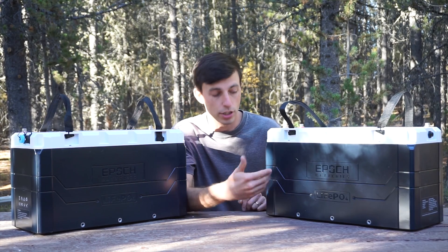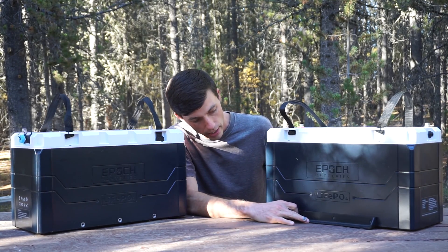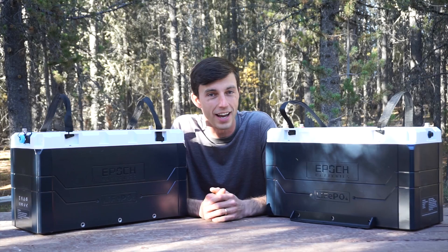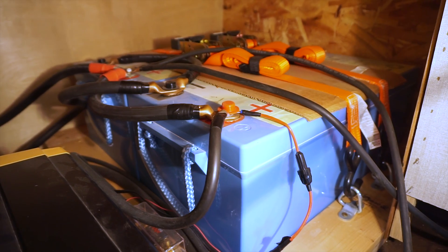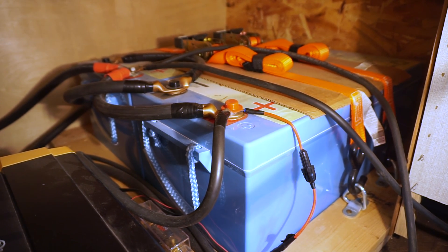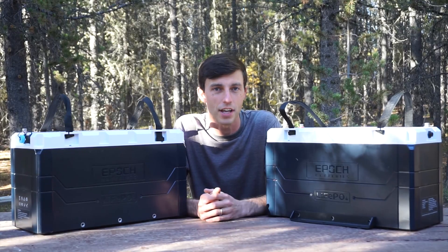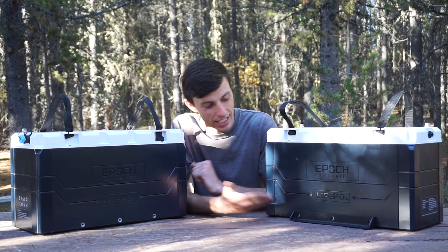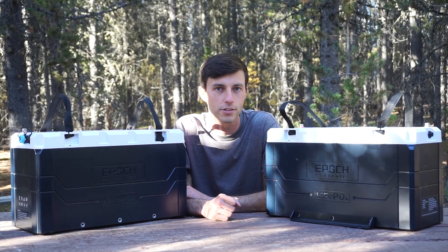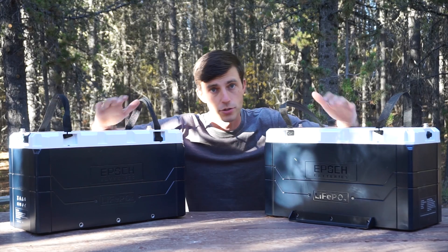One last nice feature is the mounting holes on the side of the batteries. They come with their own mounting brackets and all the hardware you need. To secure my Relyon batteries I had to build a perimeter of boards around them and keep them strapped down with ratchet straps and D-rings, getting creative for seven years. Having dedicated mounting brackets built in is a really nice touch.